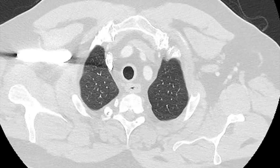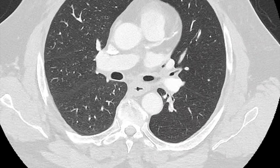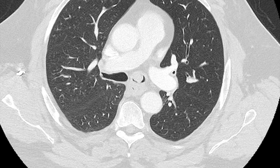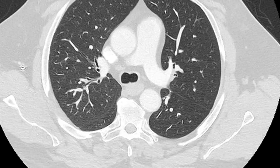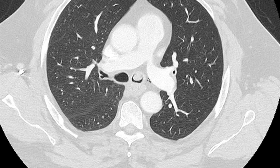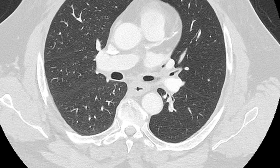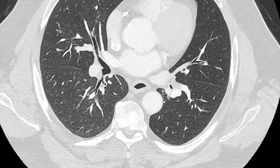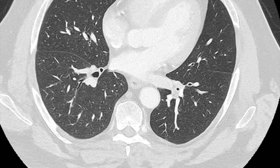His CT scan showed a very interesting finding. As we scroll through we can see there's an abnormality sitting right there in the left main bronchus — a polypoid lesion arising from the anterior wall of the left main bronchus, almost completely obstructing the lumen. Just distal to it in the left main, there looks to be some mucus sitting in the airway.